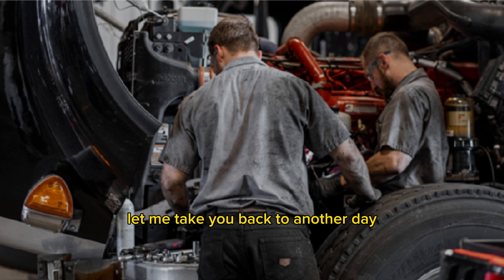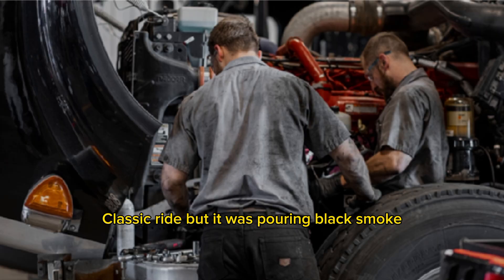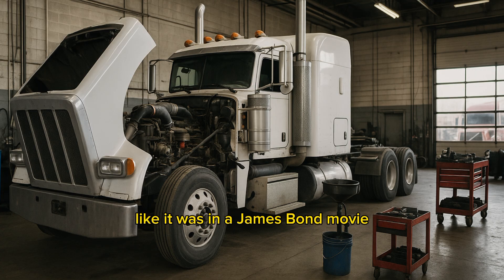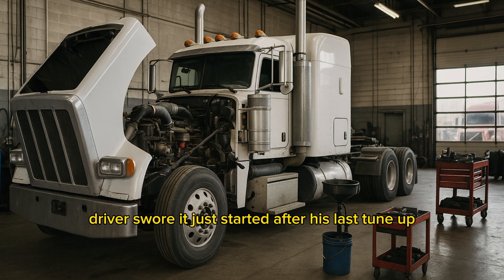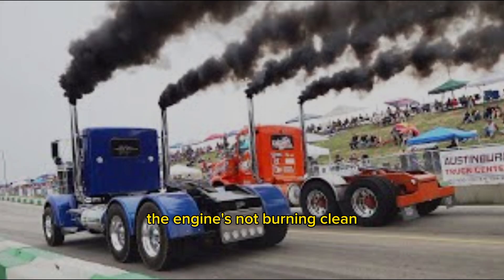Let me take you back to another day, this time in the shop. We had a Kenworth W900 roll in — classic ride — but it was pouring black smoke like it was in a James Bond movie trying to escape a villain. Driver swore it just started after his last tune-up. Turns out it was overfueling. Way too much fuel, not enough air. Black smoke is basically unburnt fuel — the engine's not burning clean, and it's showing you every puff of it.